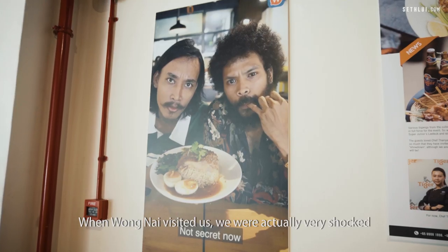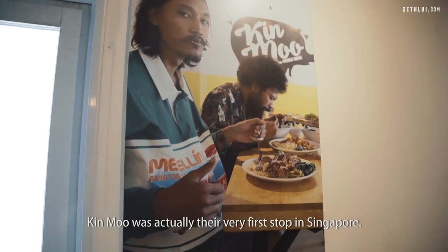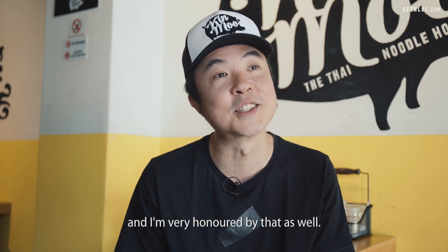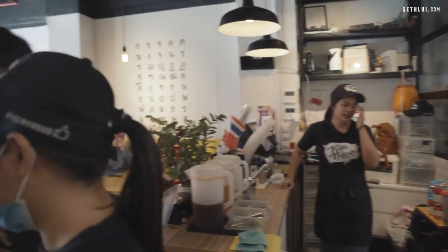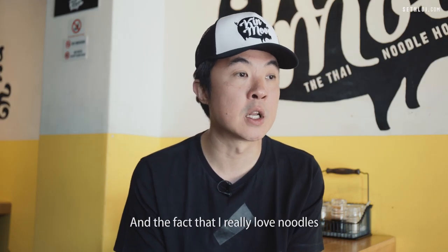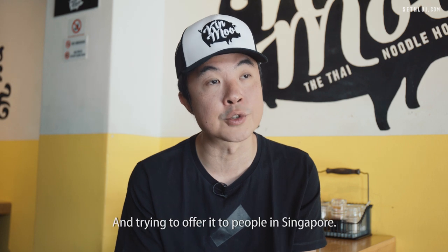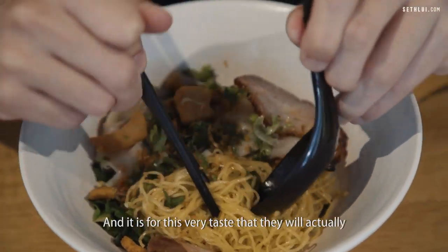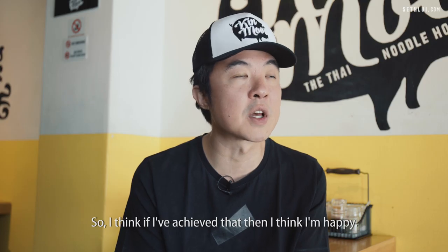When Wong Lai visited us, we were very shocked and very flattered. They did a whole tour in Singapore, and Kinmoo was actually their very first stop. There was a lot of validation given by them, and we were very honoured. The main thing about Kinmoo is really offering people in Singapore something that is authentic — I really love noodles, which led me to exploring Kinmoo and trying to offer it to people here. What's important is that the customer remembers the taste and looks forward to their next visit — if I've achieved that, then I'm happy.